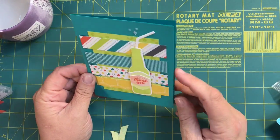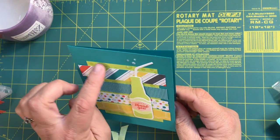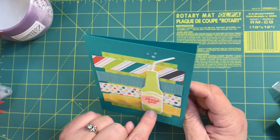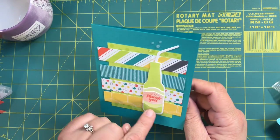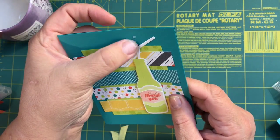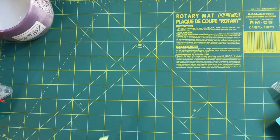The next card we made uses the Bottles and Bubbles suite. There's some Lemon Lime Twist paper on the back and we stamped bubbles all over it with Lemon Lime Twist ink. The dies let you cut out a little bendy straw, and then one, two, three dies cut the bottle shapes after you've stamped what you want. Those little bubbles are so cool!